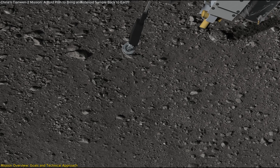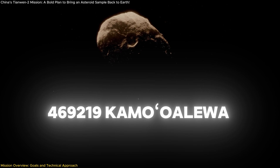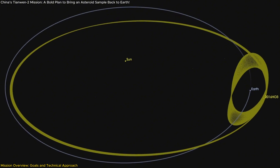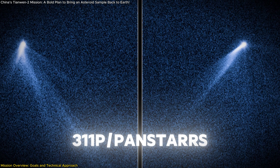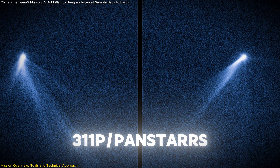This ambitious project aims to collect surface samples from 469219 Kamualilewa (2016 H03), a near-Earth asteroid with a stable orbit close to Earth, before continuing its journey to study 311P/PanSTARRS, a Main Belt Comet.